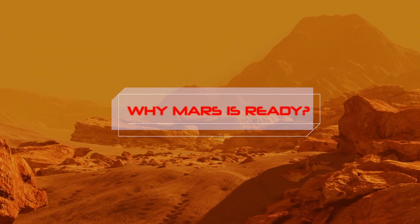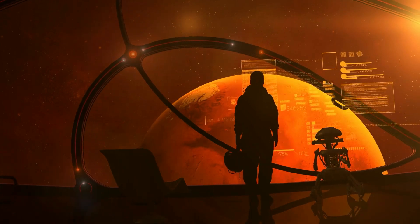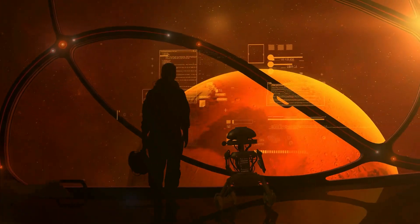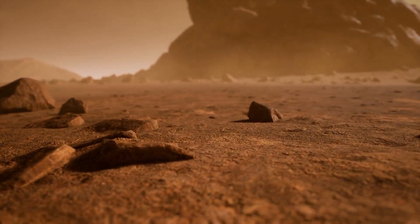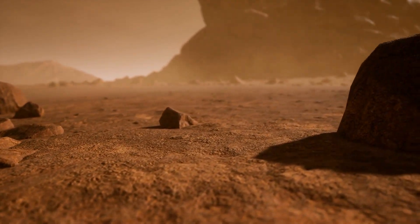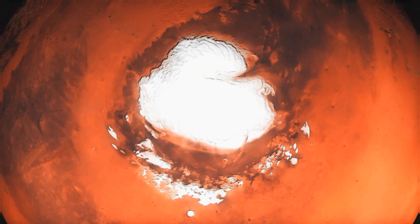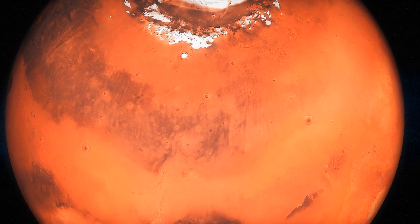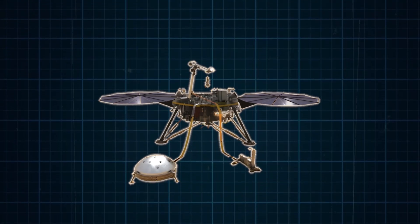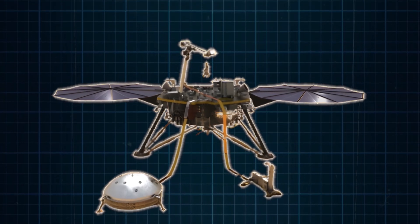Why is Mars ready? SpaceX wants to make Mars a new home for humans — this is the grandest dream of Elon Musk, to lead mankind to Mars. However, the biggest challenge so far has been the absence of water on the red planet. If we look at the history of Mars, there are signs that Mars had water and there might be liquid water under its polar ice caps. But a new discovery by NASA's InSight Lander, shared in a recent study, has revealed something even more exciting.